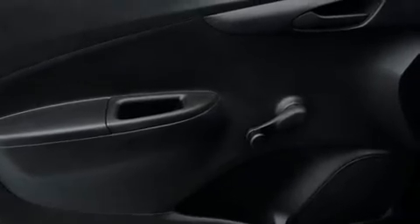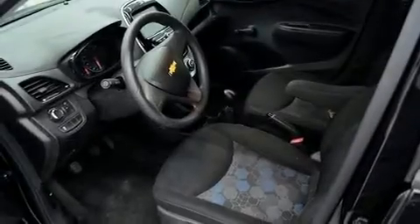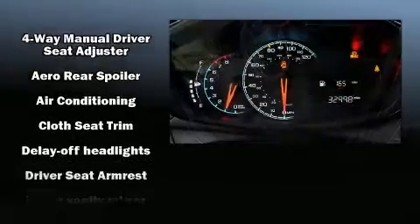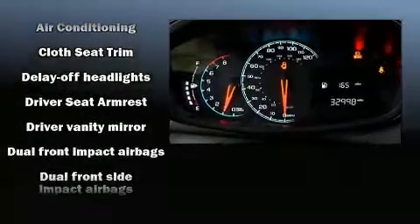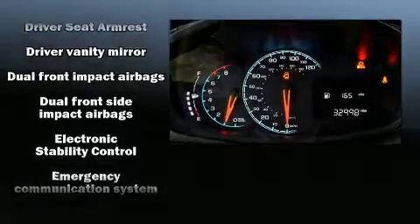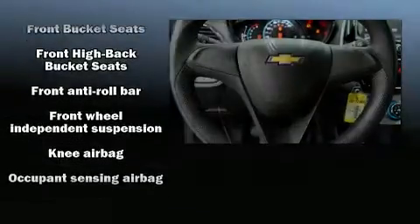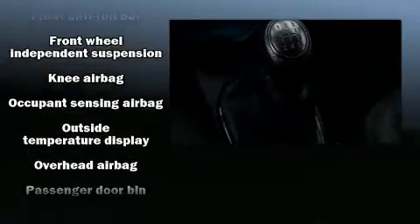Passenger security is always assured thanks to various safety features such as dual front impact airbags, front and rear side impact airbags, and ABS brakes. Electronic stability control stands out as a technologically savvy innovation, keeping you better connected to the road.